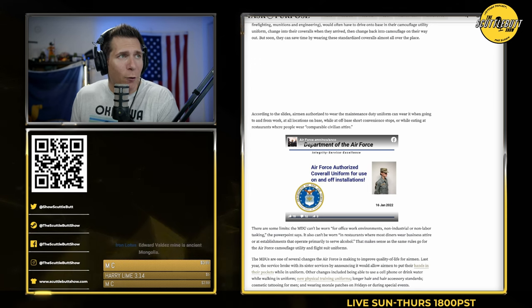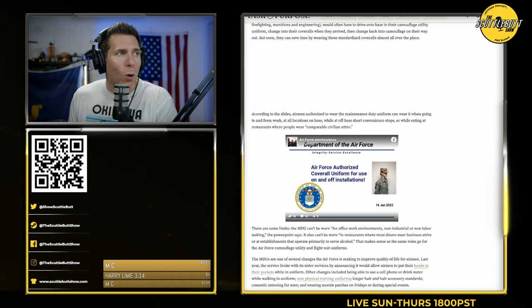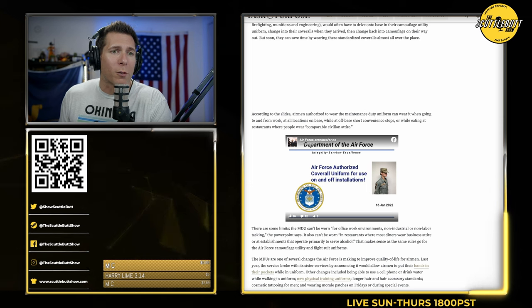But now, airmen authorized to wear the maintenance duty uniform can wear it when going to and from work at all locations on base, while at off-base short convenience stops, or while eating at a restaurant where people wear comfortable civilian attire.